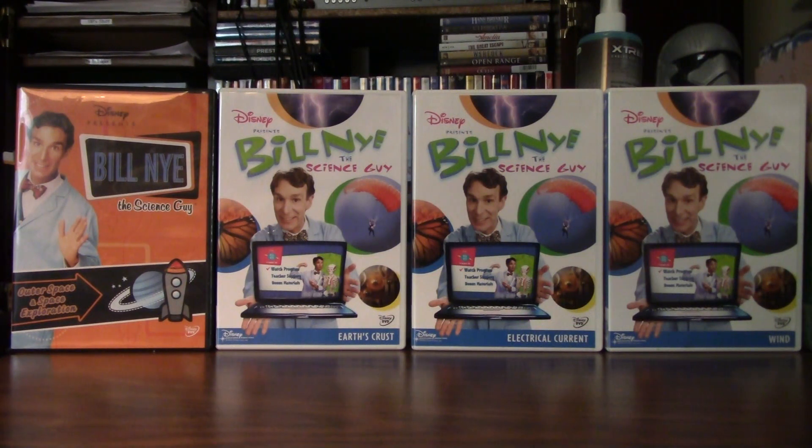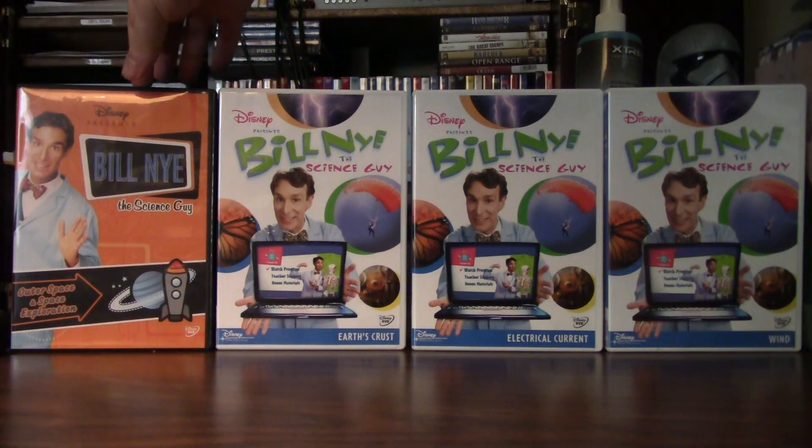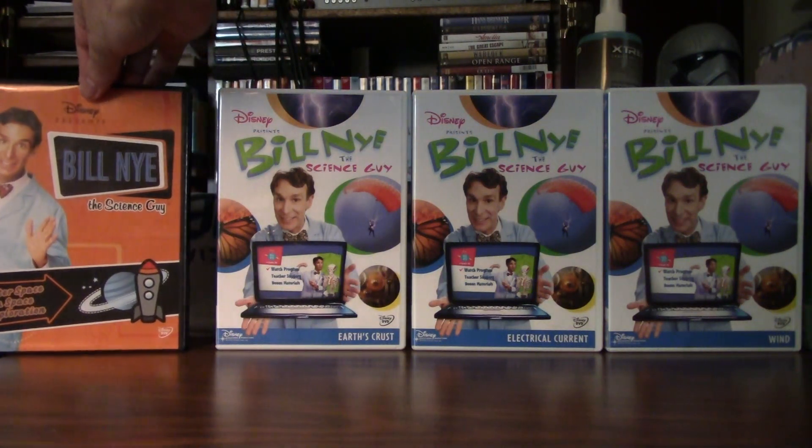I actually have four more of these single episodes. Right now I only have eight Bill Nye the Science Guy volumes on DVD. But before we go on to the next set, let's take a look at these right here.